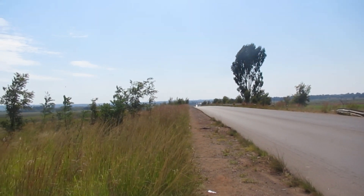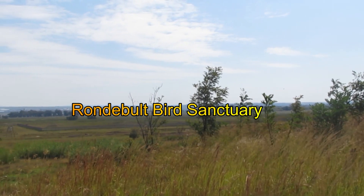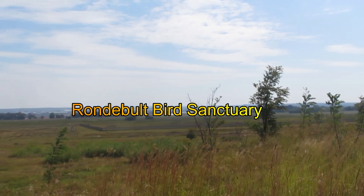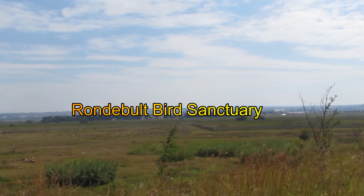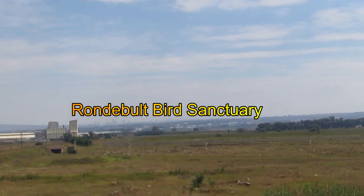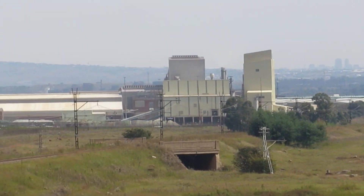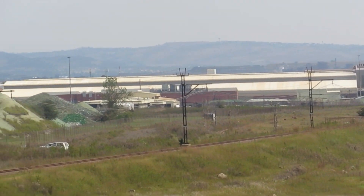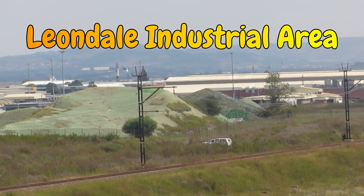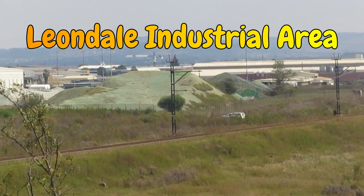The farm produce is sold to the nearest fruit and vegetable market, not far away from there. There's also a mini game reserve — it's called the Bird Sanctuary, around the park — where there are different kinds of birds and animals like springboks, antelopes, and stuff like that.